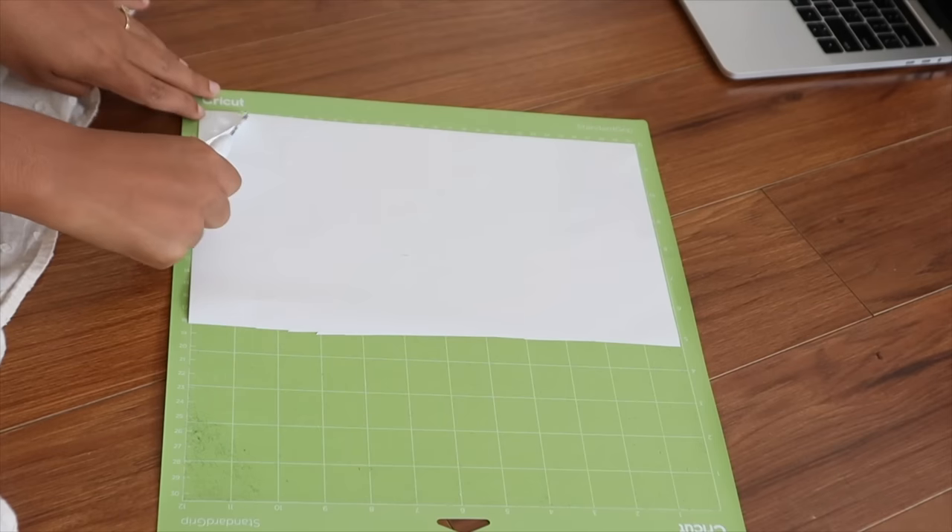Check out the little cutouts that the Cricut machine has done — you can see the little flowers reflecting. I just love that the sun has come out, it's so bright in here.